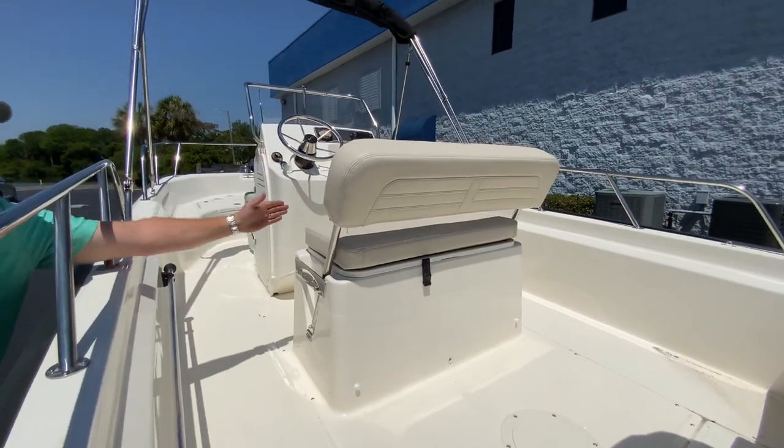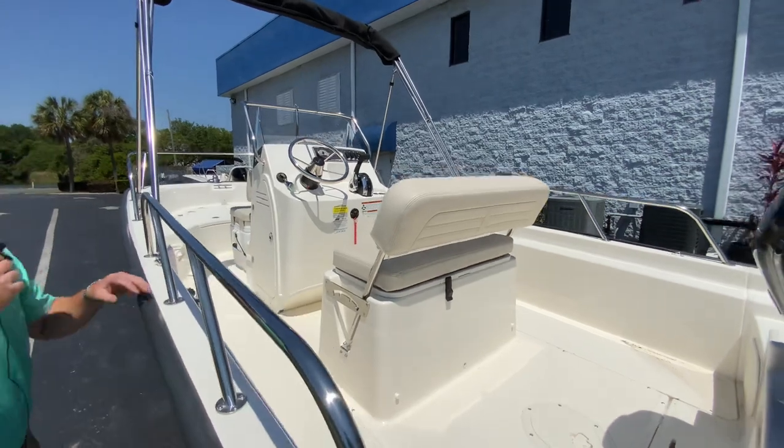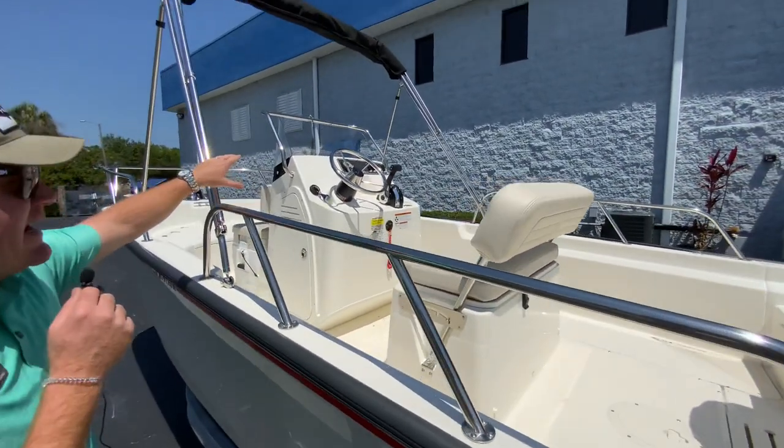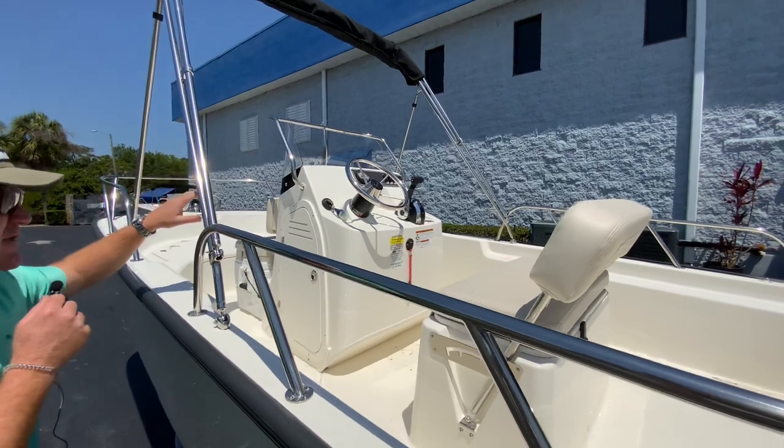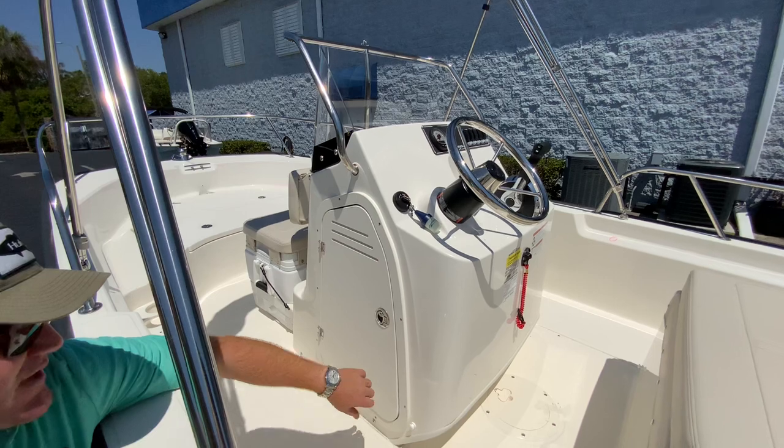If you fold this leaning post forward, it can become a leaning post with the backrest forward. You've got optional side rails, and plenty of space on the dash — you can add whatever kind of electronics you're looking for. They gave us wonderful inset cup holders in the dash with drains.